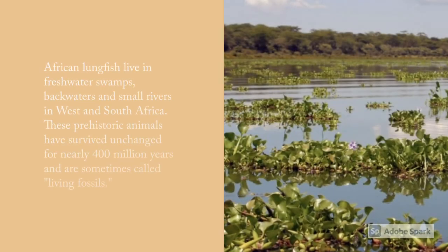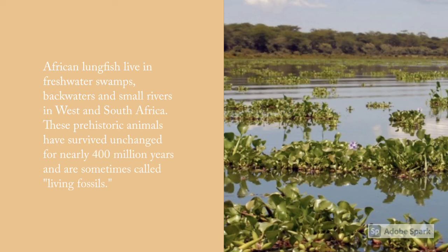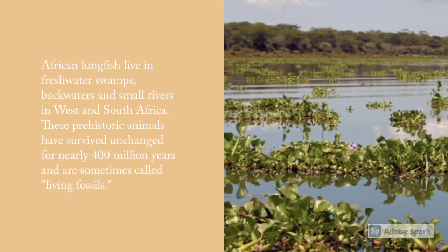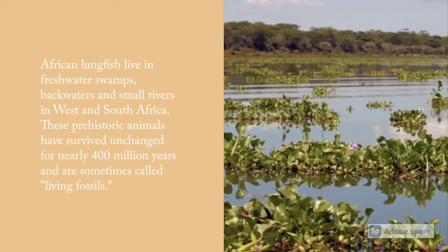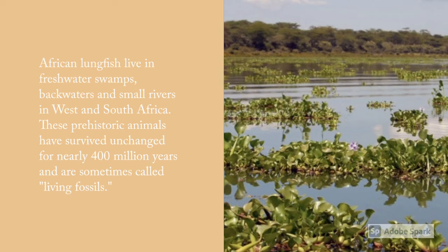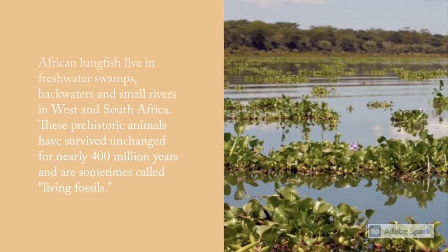African Lungfish live in freshwater swamps, backwaters and small rivers in West and South Africa. These prehistoric animals have survived unchanged for nearly 400 million years and are sometimes called living fossils.